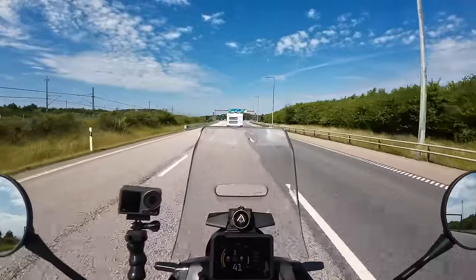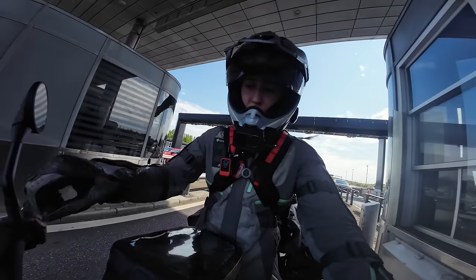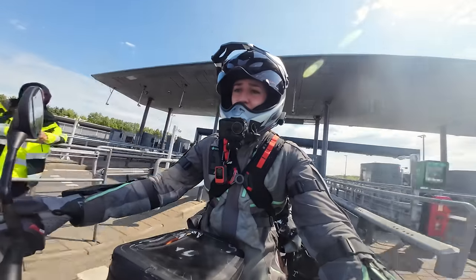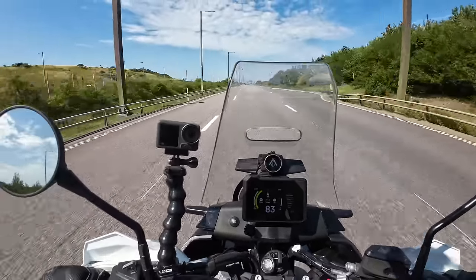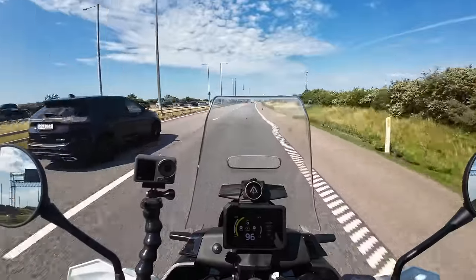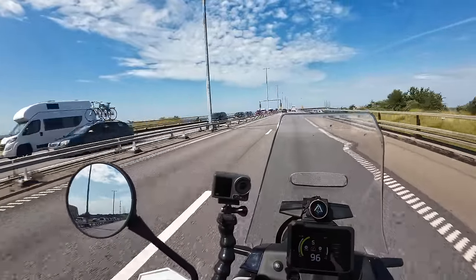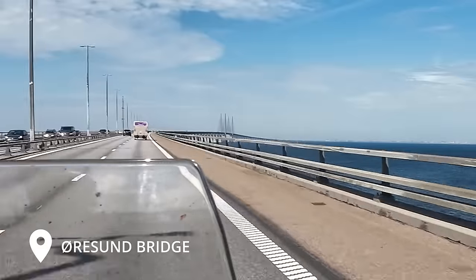I'm guessing we'll have to pay to pass into Denmark here to cross the bridge. And that was quick — just tap your card to pay. It's 250 kroners, about 25 euros. Holy crap, look at the line on the other side — so many people. They're probably coming from all over Europe to go into Sweden. You can see the entire bridge — isn't that cool?